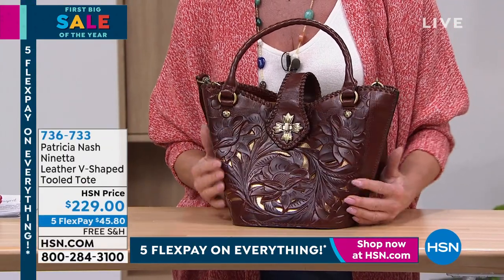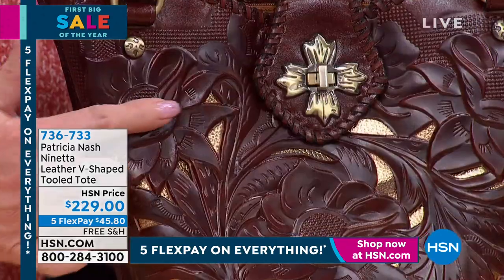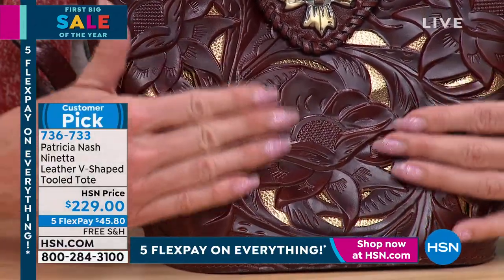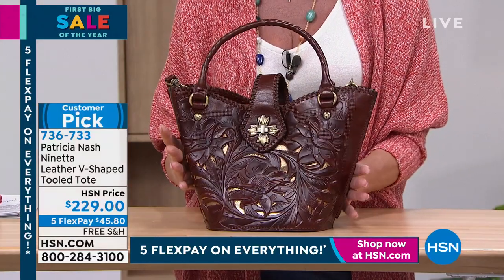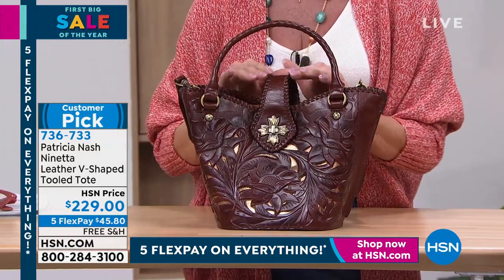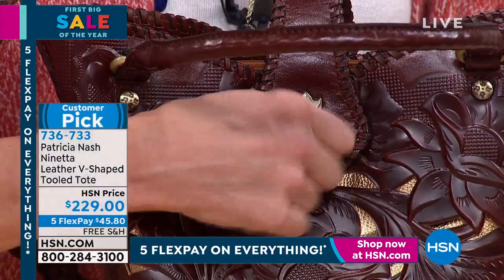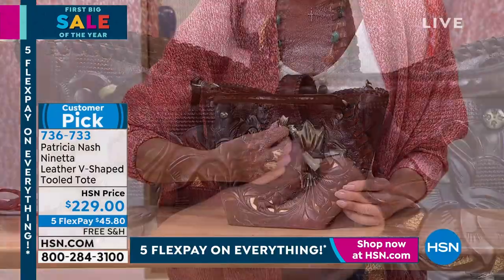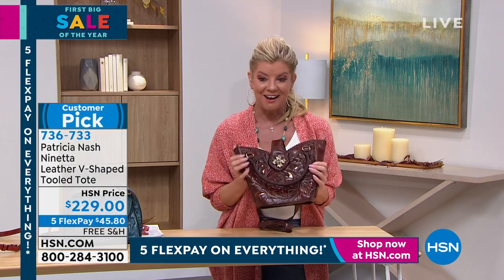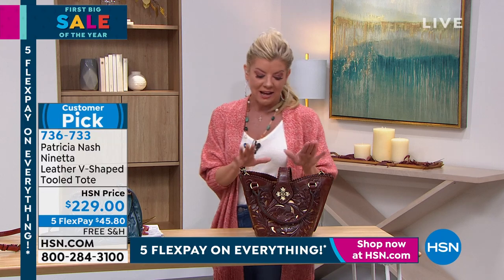Look at how stunning this is. This is the Nanetta and it has that beautiful cut-out leather, all done by hand, and underneath it has this unique almost metallic foiling — it's so gorgeous and rich looking. It has that accent of the whip stitching done in a deeper color. This is what we're referring to as the tan. Look at this closure too — talk about jewelry, that's jewelry right there. We have oxblood, blue coral, and black, and this is also a customer pick.